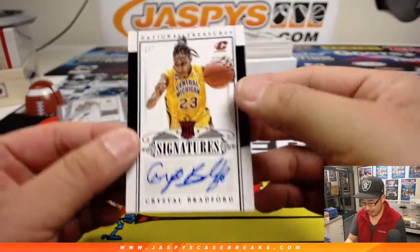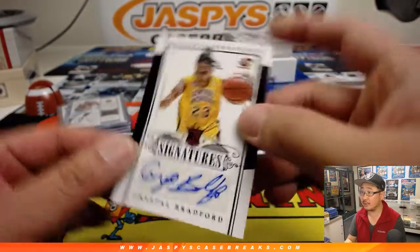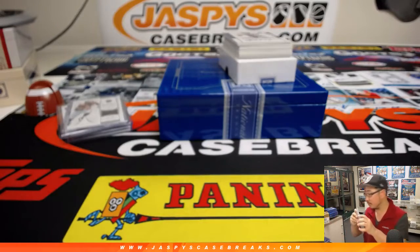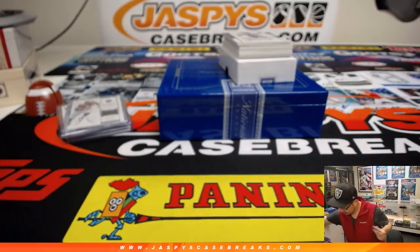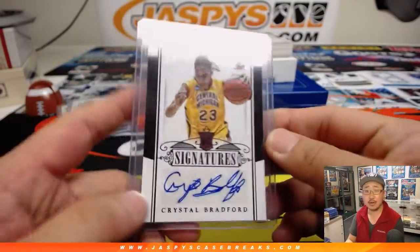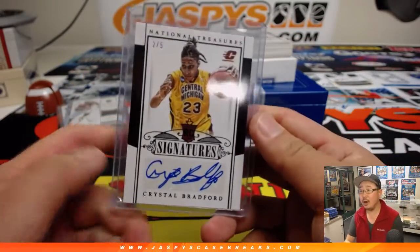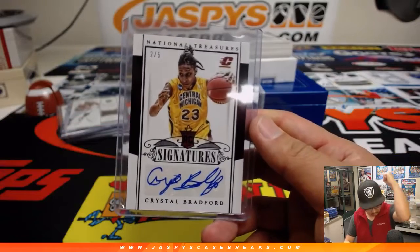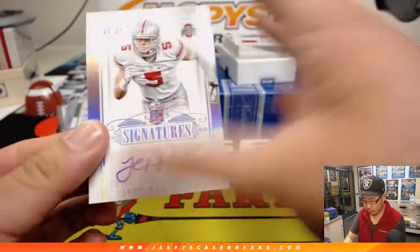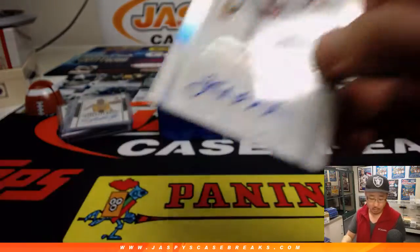And we've got 2 out of 5, Crystal Bradford from Central Michigan. There you go, Andrew. All aboard the Big Head Express! We've got Jeff Hureman, 23 out of 25.